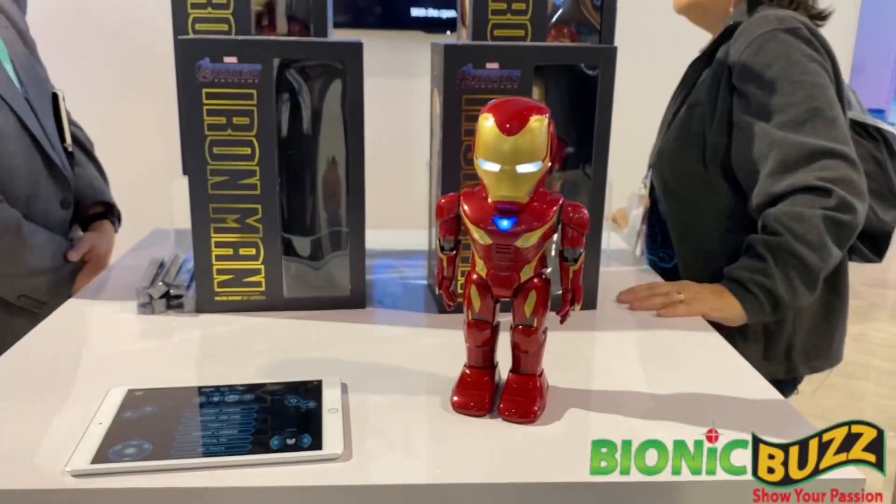You can play with this for hours and hours. It's available now at $200 on Amazon.com, and you can find it on other sites around the web. So check it out — Iron Man Mark 50 Robot by UBitech.